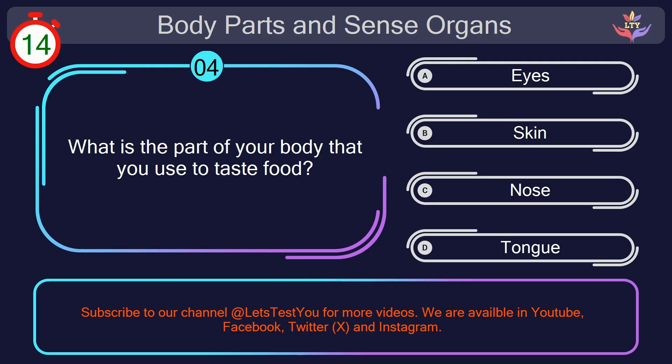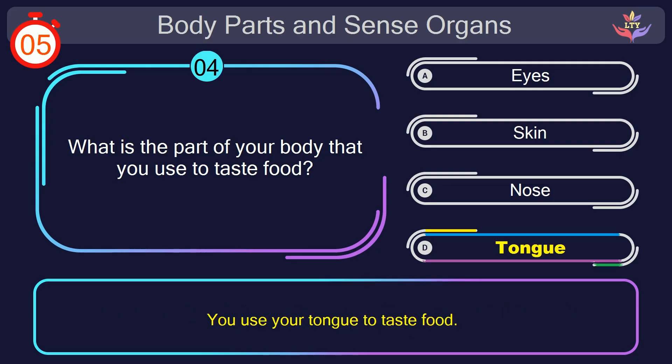Question number 4. What is the part of your body that you use to taste food? Your countdown started. Here we go. The correct answer is option D. Tongue. You use your tongue to taste food.